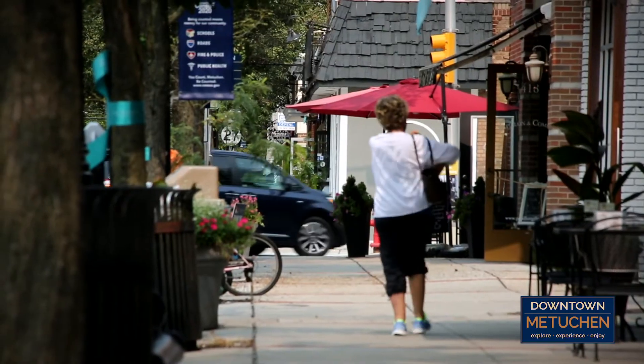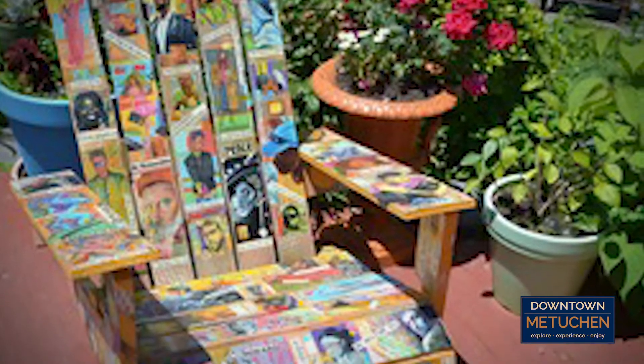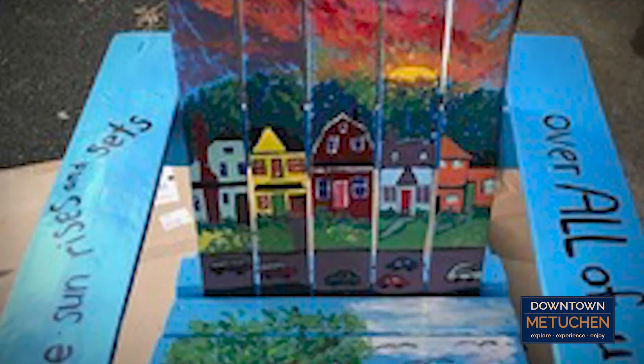Some MDA district public art began as temporary projects, like these colorful Adirondack chairs made out of recycled wooden pallets, part of a 2019 summer program called The Language Project.